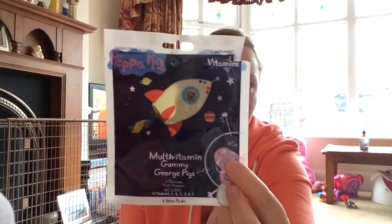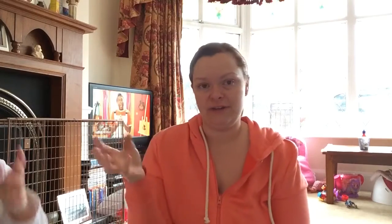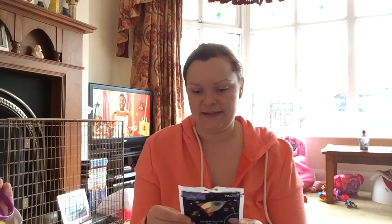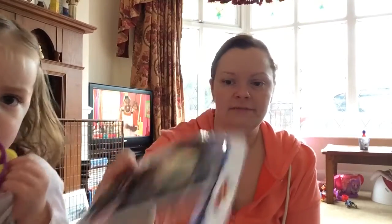So the first thing to show you is these Peppa Pig multivitamin gummy sweets. They're little gummy George pigs and in each packet you get four little packets, and in that little packet you get three sweets. They're multivitamins basically and they were from the pound shop. Ava will sometimes eat them, sometimes won't, but they were worth a try.